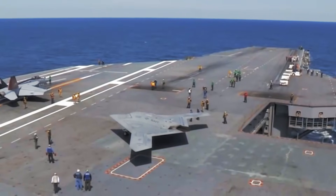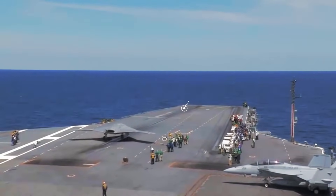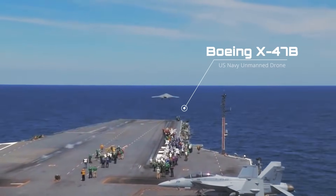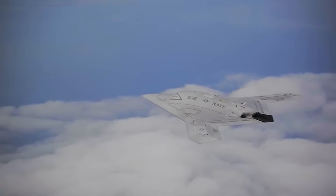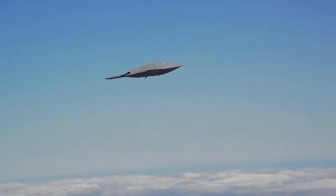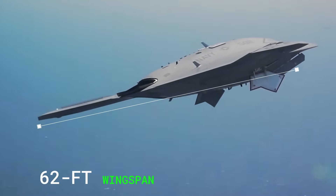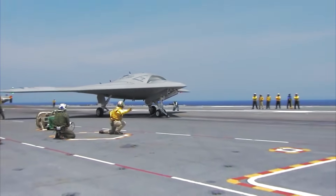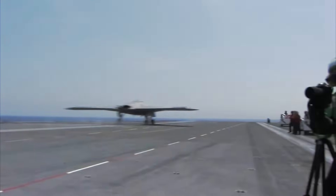Aboard the massive USS Gerald R. Ford, cruising through the Mediterranean, there's this quiet, mysterious drone. It's called the Boeing X-47B. And when you first see it, honestly, it looks like something ripped straight out of a sci-fi movie. Smooth body, no tail, super sleek. This jet-powered drone has a massive 62-foot wingspan, and it was specifically designed to take off and land on aircraft carriers. A drone doing carrier ops.